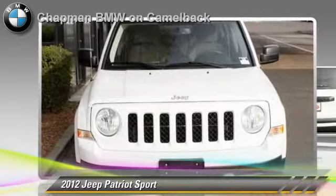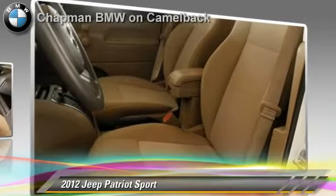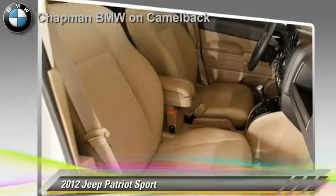Comfort and convenience features include air conditioning, a CD player, and power steering. Give us a call to schedule your test drive today.